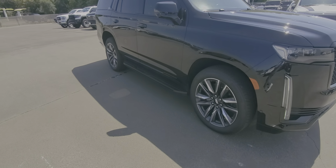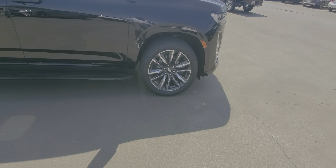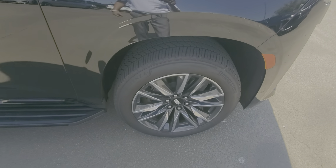Looking down the right side of the Escalade, there are no door dings that I can see. Front right wheel and tires are in great shape — no curb rash. Tires look like they're fairly new, so you won't have to buy any tires anytime soon.